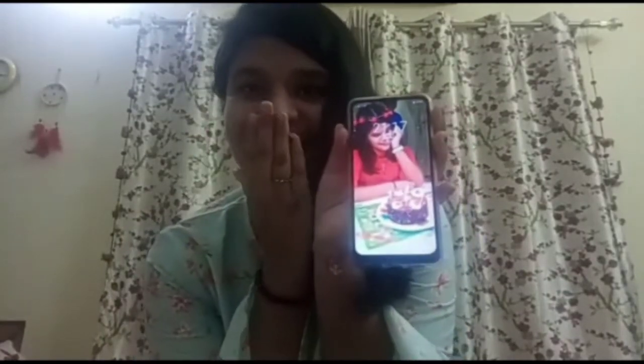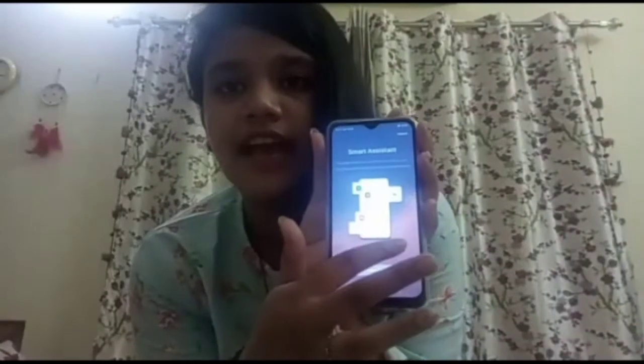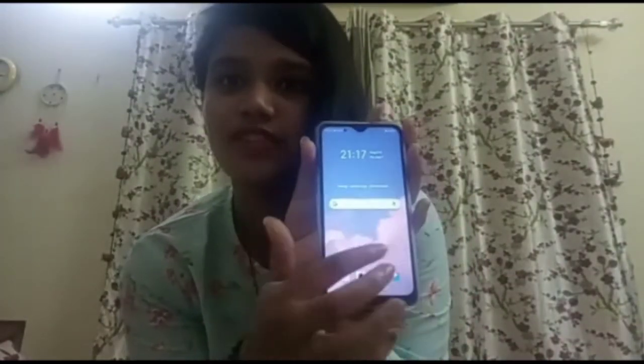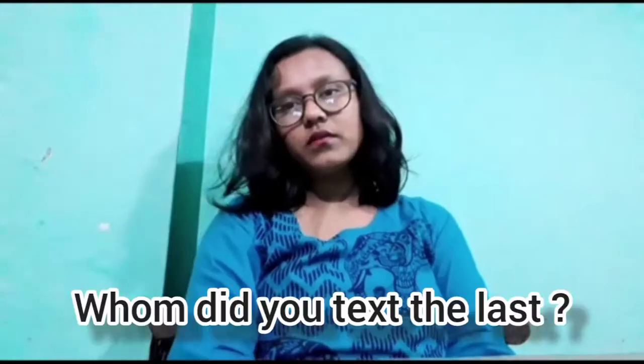On my lock screen I have a photo of myself because I want to see my photo every time I wake up — I love myself! This is my lock screen photo from my birthday. After entering the password, I have this home screen which says 'Keep Moving Forward.' I just love anything which is aesthetic, and this is very aesthetic. I'm just obsessed with aesthetic things.